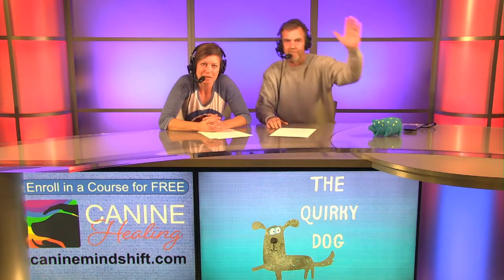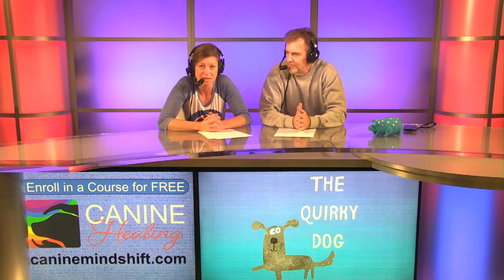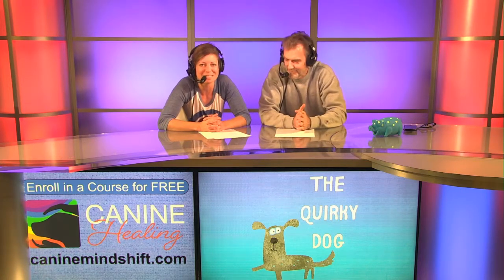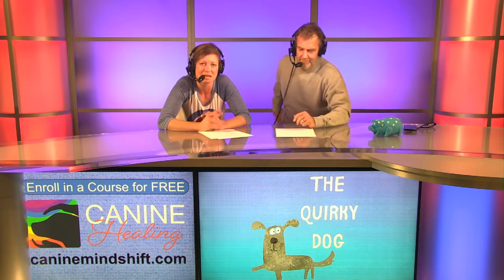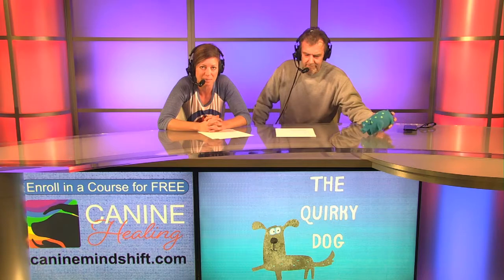Welcome, guys. Today we are going to go through the top five ways to ruin a puppy. It's a real uplifting topic, but a lot of people get puppies around the holidays, and we're going to do a top five ways how to ruin your puppy here today.